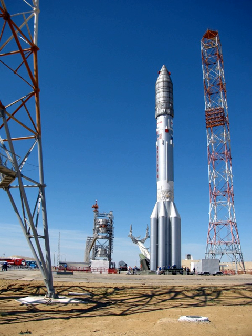In September 2007, a Proton-M/Briz-M rocket carrying Japan's JCSAT-11 communications satellite failed to achieve orbit and fell in the Yulatau district of Kazakhstan. An investigation determined that the first and second stages of the rocket had failed to separate due to a damaged pyrotechnic cable.